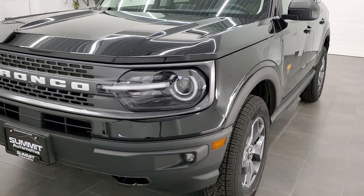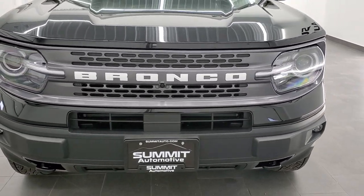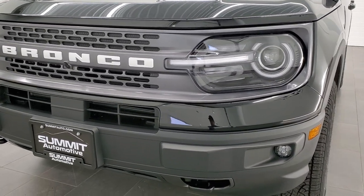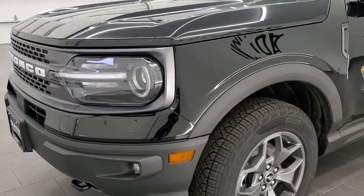This is a Badlands model here. It is the heaviest and the tallest of the Bronco Sports. You get the LED headlamps, the LED running lights, the LED fog lamps, and the block lettering of Bronco on the front.